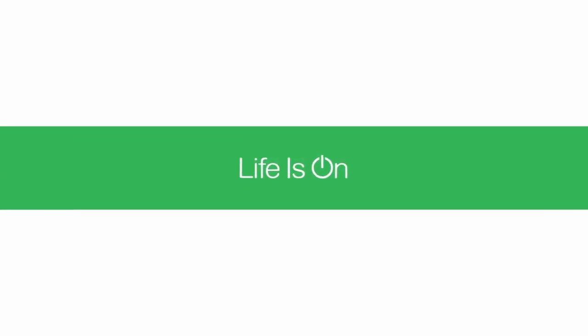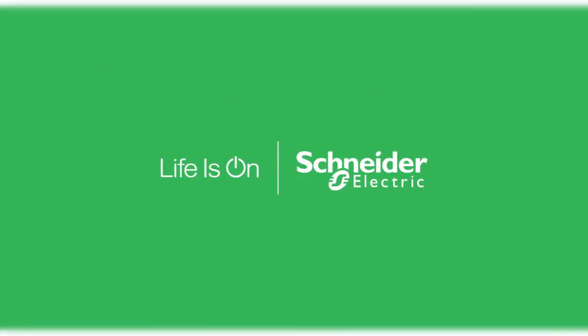For more information on our Foxboro multivariable transmitters, please visit our website. Thank you.